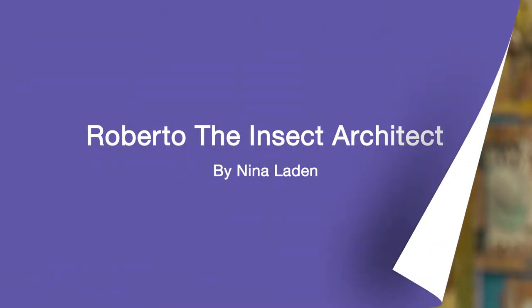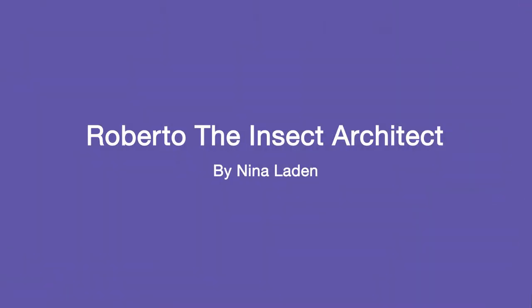Also, make sure to take a close look at the pictures in this book, because we are going to recreate them later in an art activity. Roberto the Insect Architect, by Nina Leyden, read with permission from Chronicle Books.